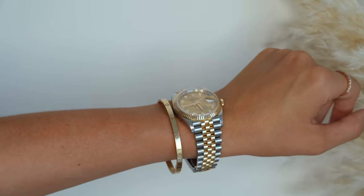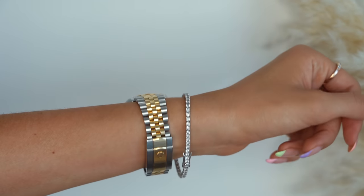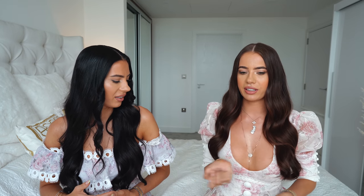Moving on to bracelets — we both have the thin Cartier Love bracelet. I have mine in rose gold and Laura has hers in yellow gold. We're wearing size 17. You know, you need the screwdriver to open it so it's always on. My other bracelet I always wear is this tennis diamond bracelet I got for my birthday last year — I also got it in Dubai. It's size 17 and I think it's five and a half carats. I really love it, it's super shiny.